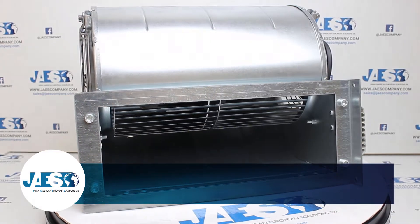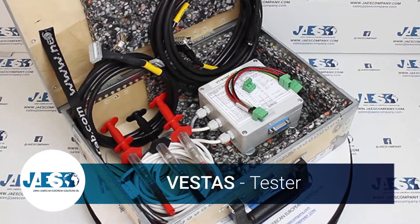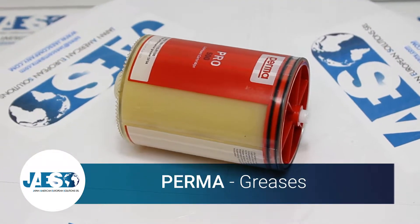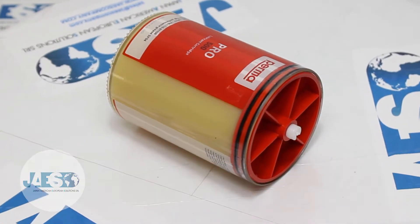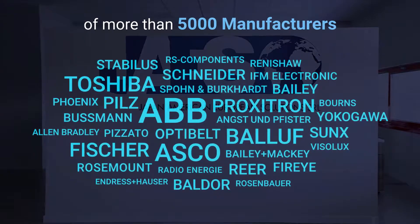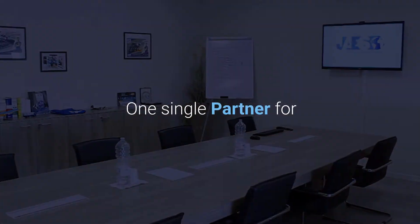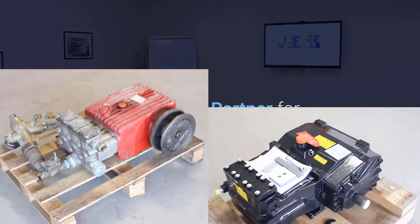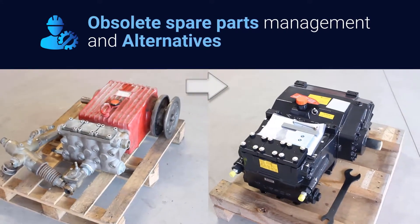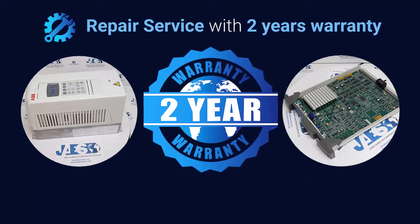These are just a few examples of components that can be found inside a wind turbine. With a solid network of more than 5,000 manufacturers, JAIS is specialized in the management of obsolete material, offering only the best alternatives to a wide range of industrial components, also guaranteeing a repair service and a 2-year warranty for any repaired products.